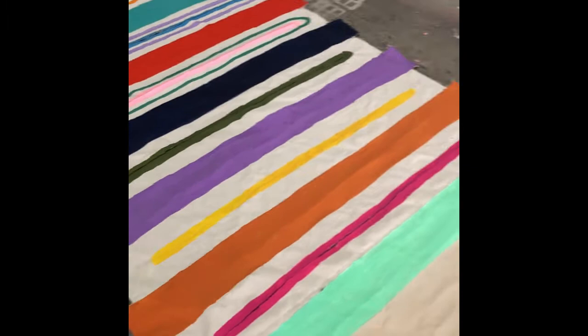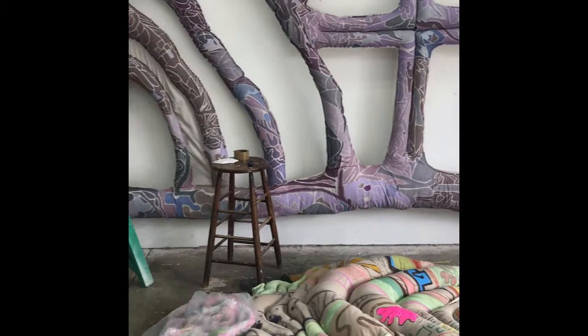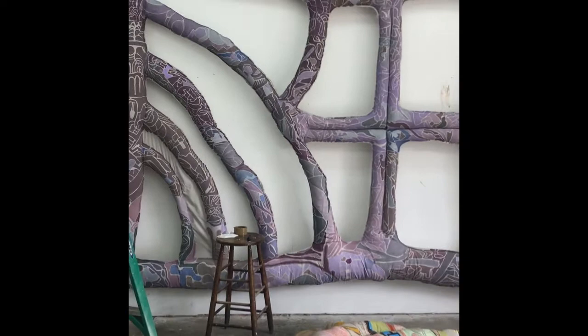And here is the final big piece that's in the studio right now. You can see that this piece relates to the pale pink piece that you saw first, but this one is all different shades of lilac and lavender.